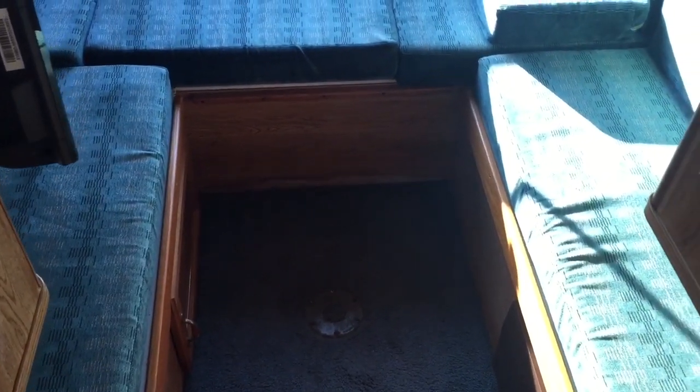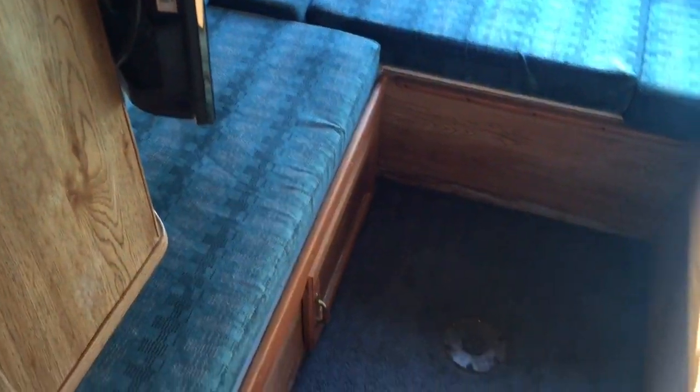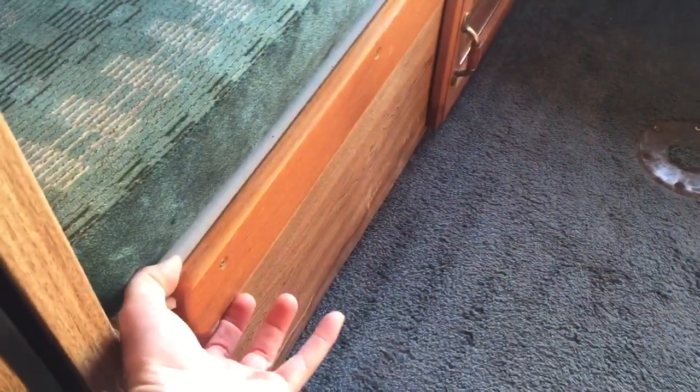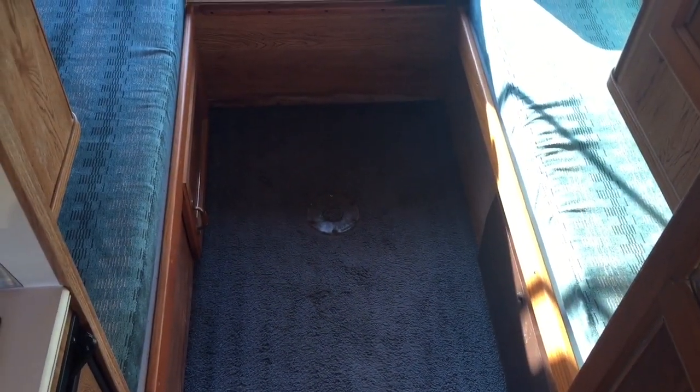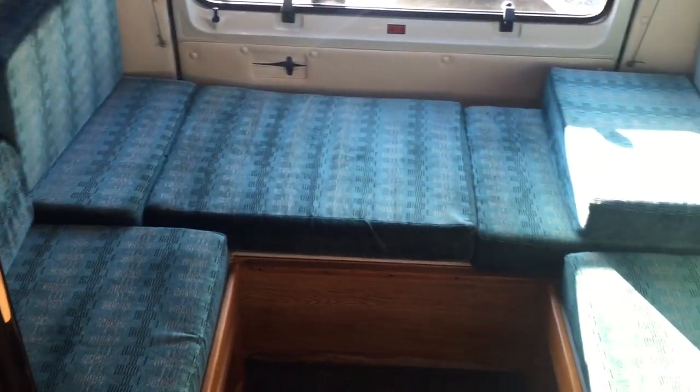In the very rear is the bedroom. It's kind of a U-shaped couch in the seating position. When you want to sleep, you grab the cushions, slide them across, and expand the gap. Then you rearrange your cushions to make this into one big bed. This will sleep two people back here, for a total sleeping capacity of two people.